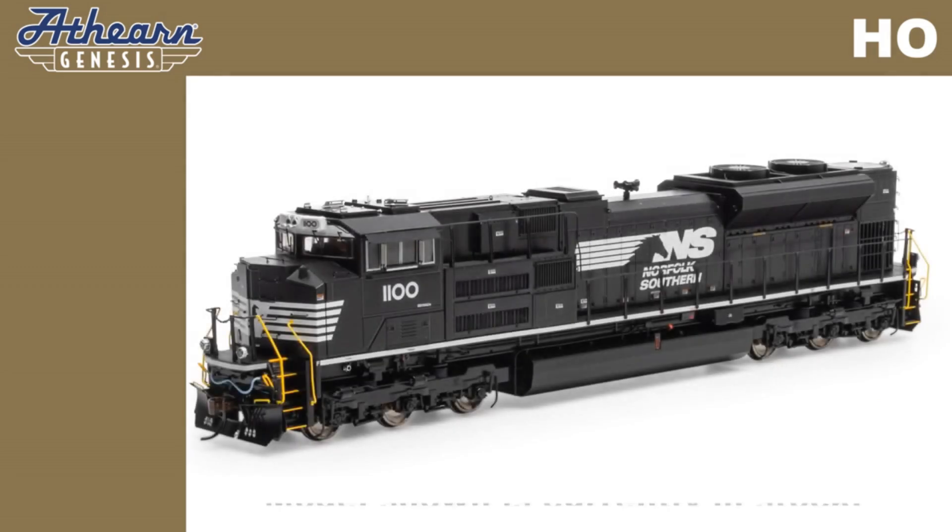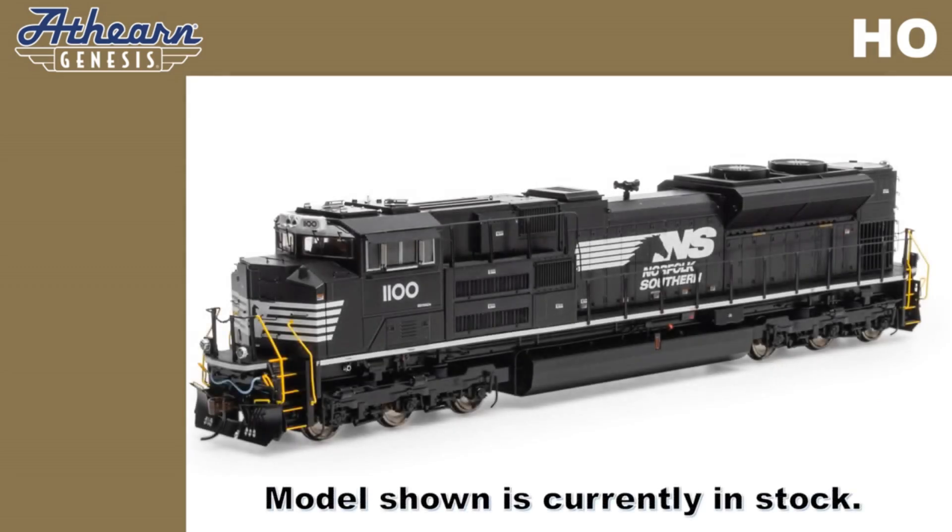DCC ready models feature quick plug-and-play technology with a 21-pin NEM connector. DCC and sound equipped models will feature an onboard DCC decoder with Tsunami 2 sound and dual cube speakers.